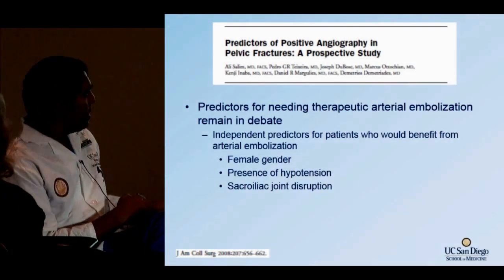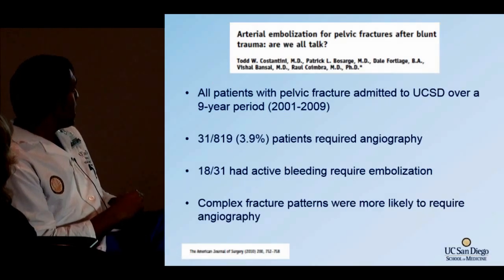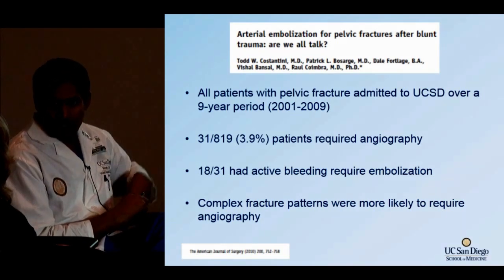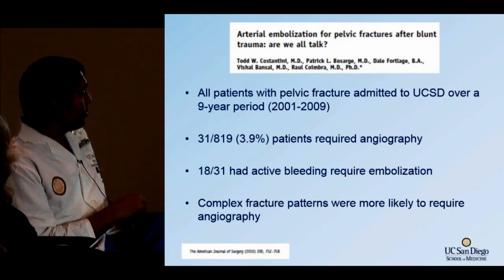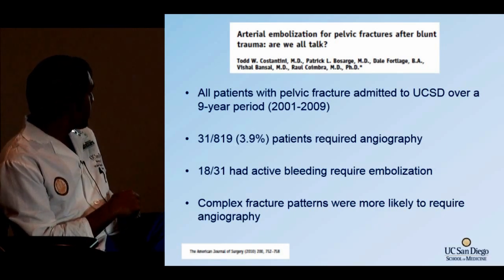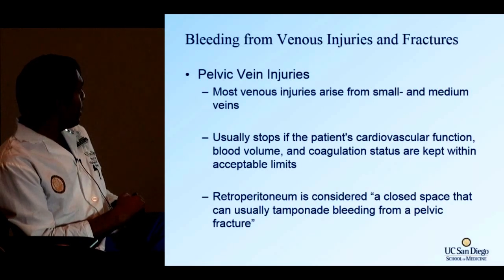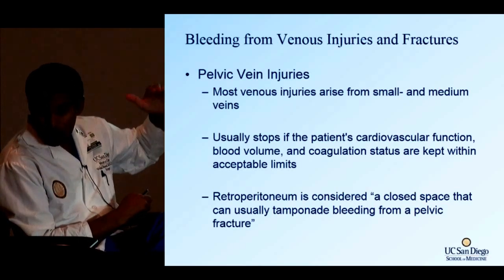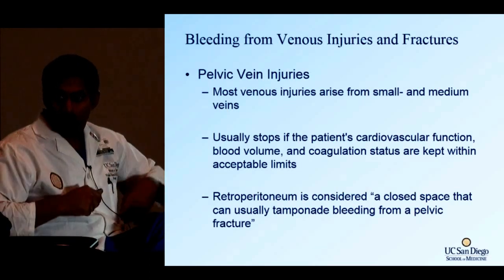Prediction factors for patients who may need embolization include: female sex due to the widened pelvis, hypotension, and iliac joint disruption. Looking at our UCSD experience over nine years, only about 4% of patients with pelvic fractures went to angiography — roughly one in 20. Of 31 patients who went, only 18 actually needed embolization; the rest were negative angiographies. Embolization doesn't help with venous injury. Venous bleeding from small and medium veins usually stops as the patient's coagulation profile improves with resuscitation, helping tamponade the bleeding.